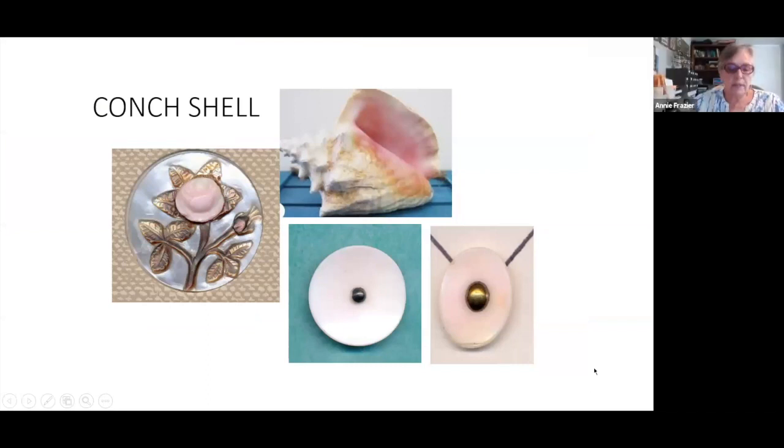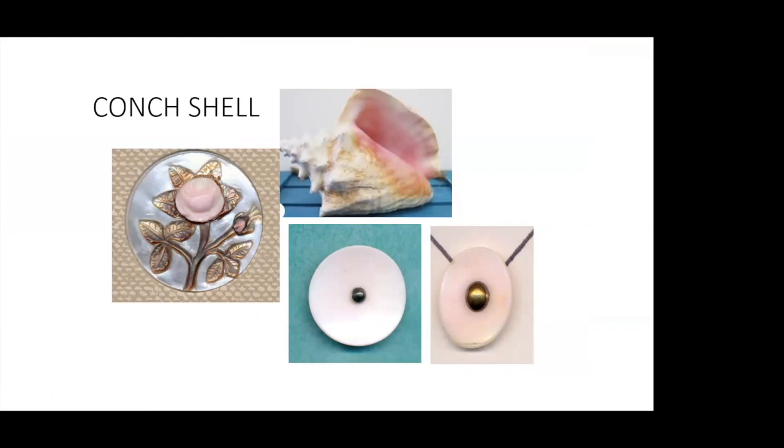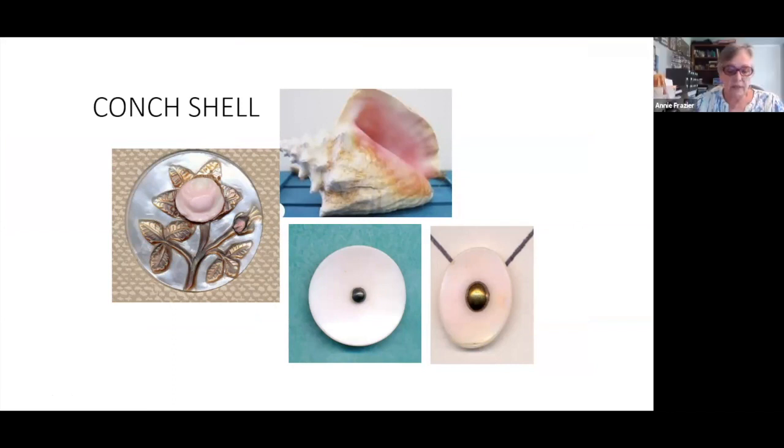Conch shell buttons are not common, but at least they are easy to identify. You do have to keep in mind that the pink color of the conch shell will fade over time when exposed to light. On the left, conch is used to embellish a cameo carved oyster pearl button. The two pin shank buttons on the bottom right are both 18th century and don't have as much pink coloring — they've been around a long time, so that might be the reason.